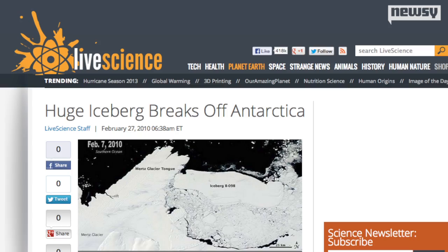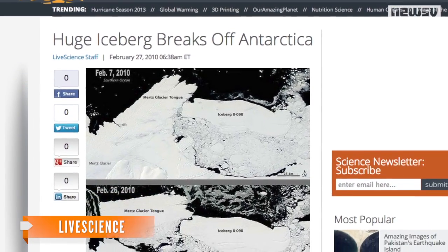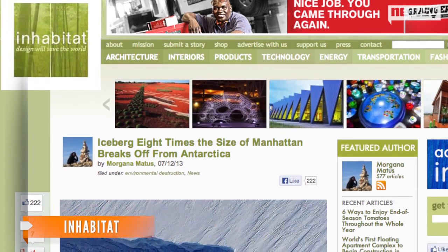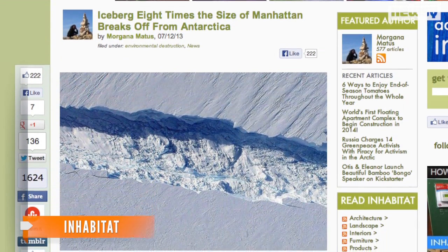So why is this so important? Because things like this happen. Back in 2010, a massive iceberg broke off Antarctica and shattered in just 24 hours — it was roughly the size of Rhode Island. And earlier this year, another iceberg — about eight times the size of Manhattan — broke off Antarctica.